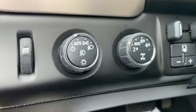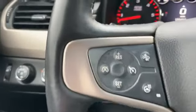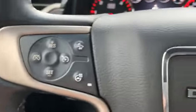Four-wheel drive. I like the headlights. Heated steering wheel, collision assist, cruise control, Bluetooth.